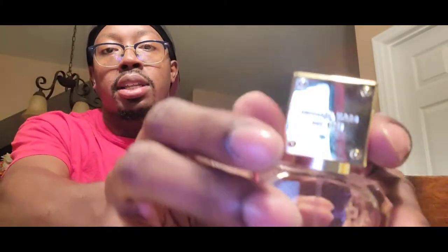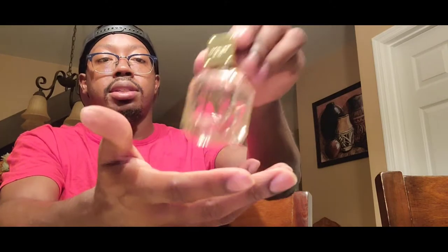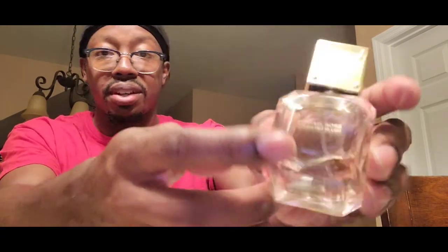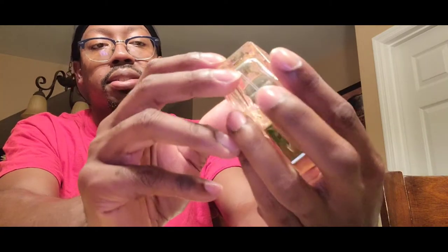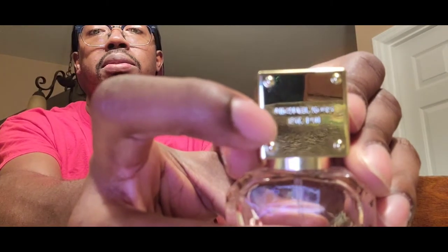So, Michael Kors Sparkling Blush. Here's the bottle — the nice gold cap is kind of loose, so the quality of the cap is meh. It has a snug fit but it's a little loose. At the front you've got the size, concentration, and the name of the fragrance and the house. At the bottom on the sticker you can barely see it. On the top it says Michael Kors. The atomizer is decent.